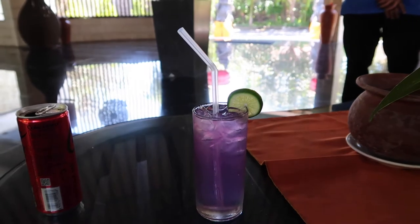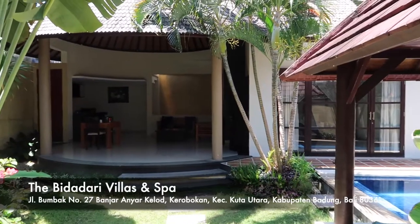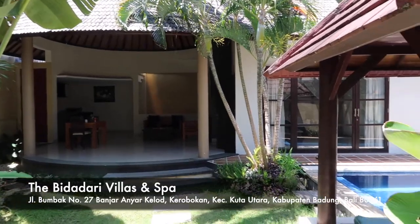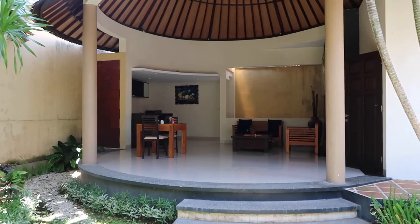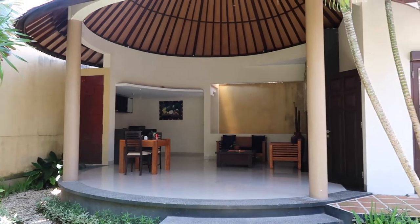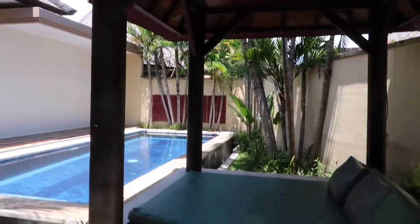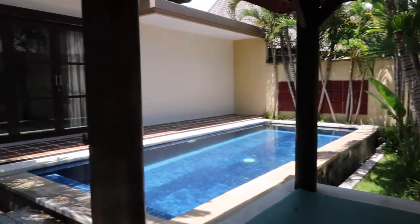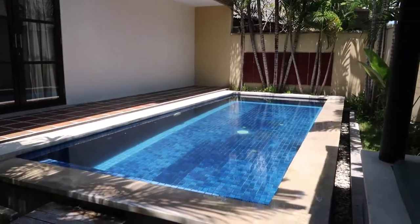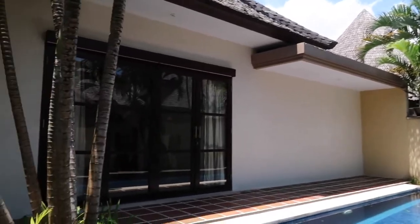We had welcome drinks on arrival, and honestly this is one of the tastiest things I had in Bali the whole time. Welcome to our last villa in Canggu. So, we have here an outdoor sitting area, kitchen. There's Steph in there. Like a little day bed. And then the pool area. Very, very nice. And that's the bedroom in there.